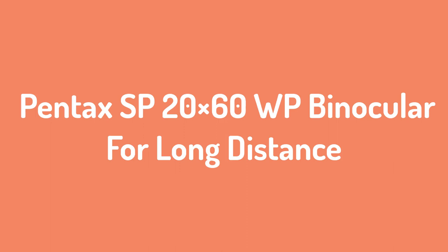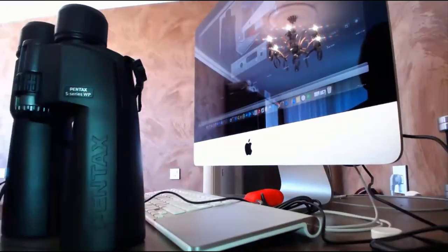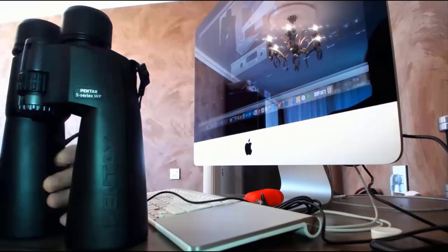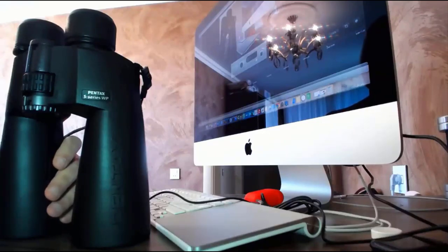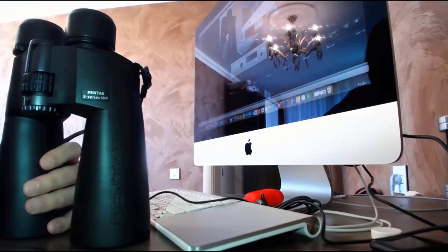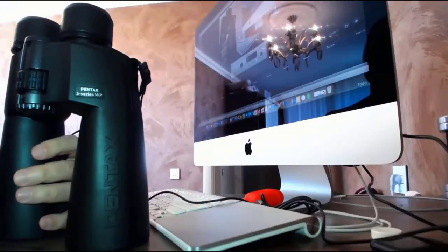Number 3: Pentax SP20x60WP Binocular for Long Distance. With that kind of experience, you can be sure that their optics technology has been refined for many years to fulfill user demands. That is why we had to feature the Pentax SP20x60WP. This binocular comes with a large objective lens that enables sufficient gathering of light, making the binoculars capable of bright, clear images even in low light. In addition, it has lenses that have a multi-layer coating to improve light transmission to its maximum capacity for vivid colors at top magnification levels.